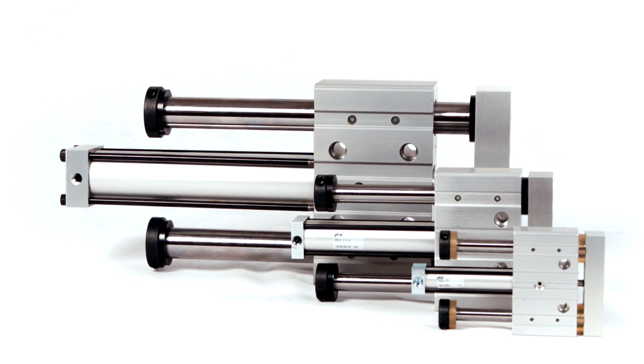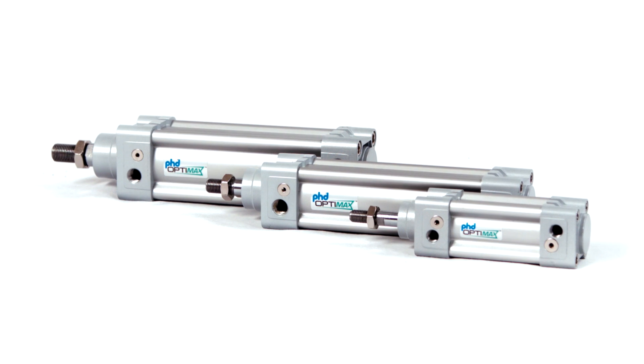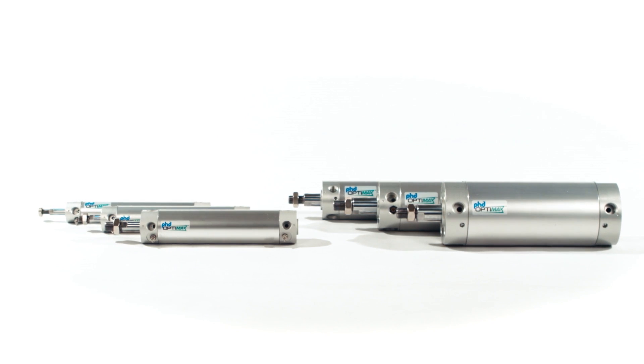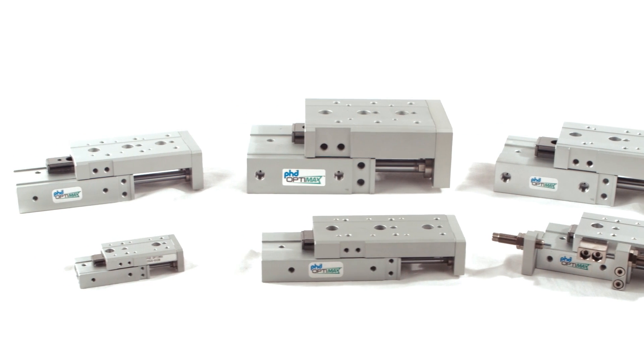Other products in the OptiMax lineup include the OSD Thruster Pneumatic Slide, the OSX Light Duty Pneumatic Slide, the OCV Pneumatic ISO Cylinder, the OCG Round Body Pneumatic Cylinder, the OSP Compact Pneumatic Thruster Slide, and the OSW Dual Bore Pneumatic Slide Table.